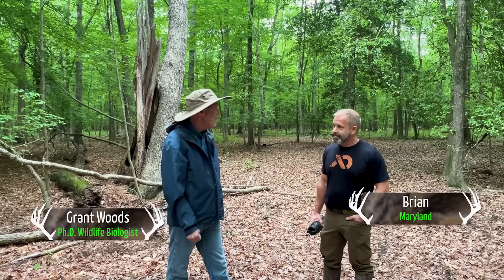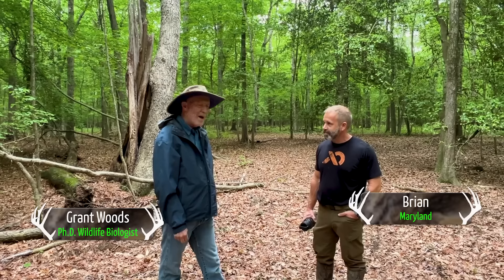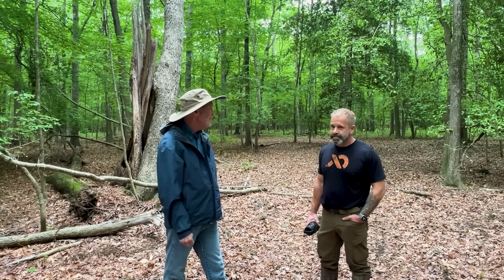Hey, we're here in Maryland with Brian. Brian, thanks for having us up. Brian has a lot of what I call brown deer, sickened deer on here, some white-tails too.